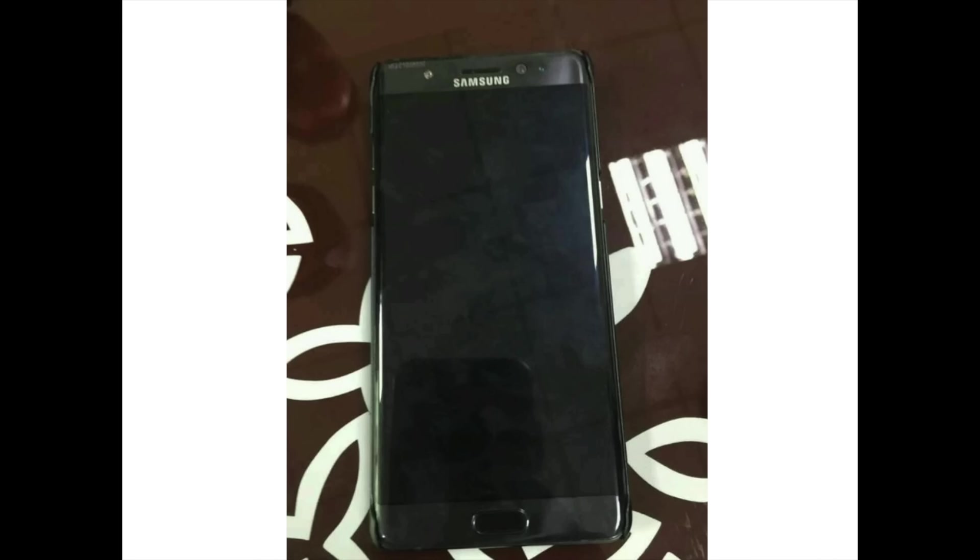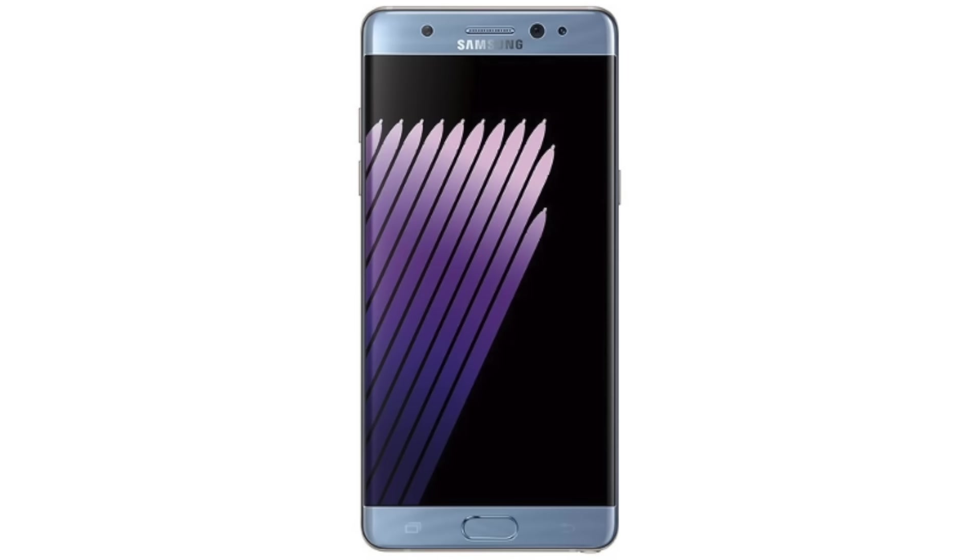I am proud to present you the first ever real picture of the Galaxy Note 7. This is the Note 7 and this is how it's going to look like. First thing you can notice is that it looks exactly like the renders we have seen a couple of days ago, which means that this might actually be the real deal.